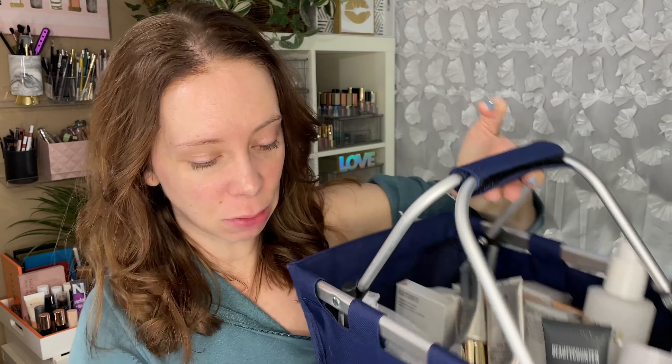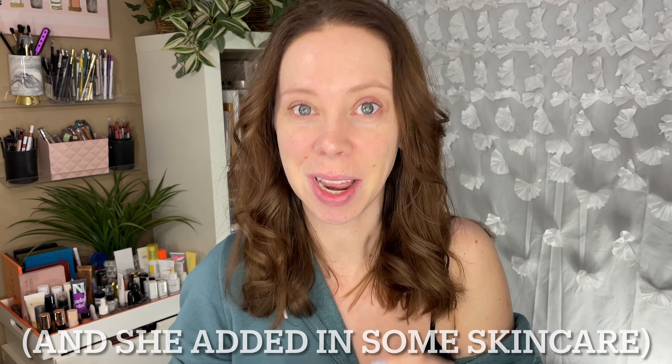Hey guys, welcome to my channel. Today we are going to be trying some products from a brand that's fairly new to me. It is Beauty Counter. I had previously only tried their Night Like Retinol product and their Morning Vitamin C product. And someone that I graduated high school with reached out to me and asked if I wanted to try some Beauty Counter makeup products, and I was super excited to try that.